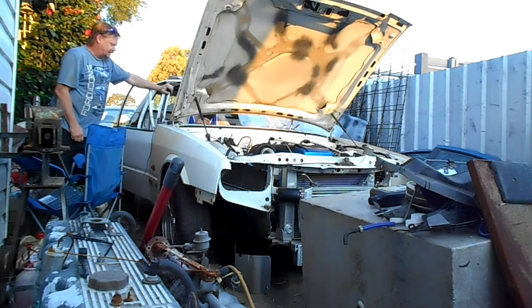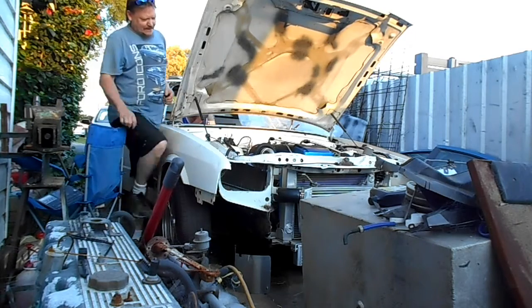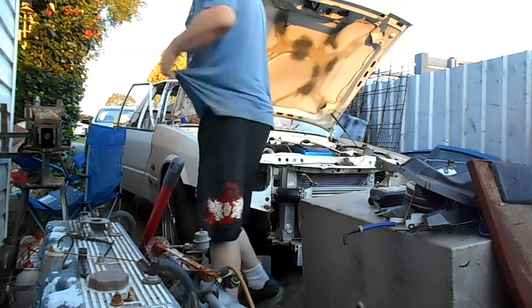It shows up. It's alive! It's alive! Man, that is loud, isn't it? That's good! It's a bit louder than I expected, though.